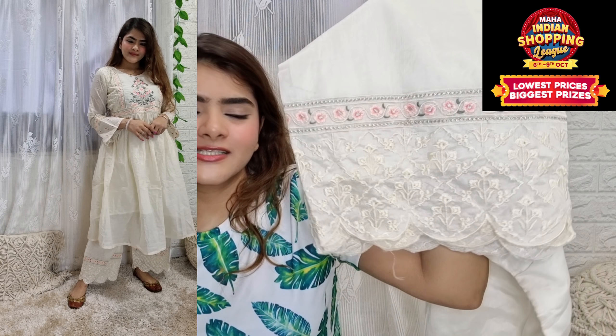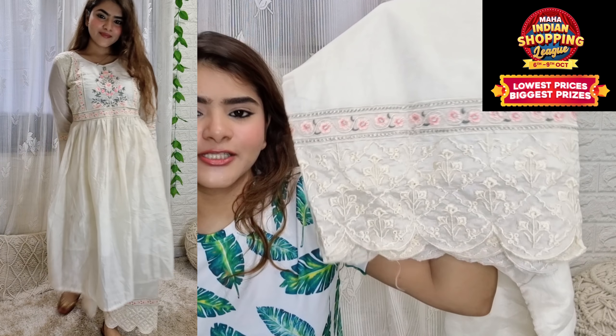You will also get this dupatta. The chanderi price is actually worth it. This is the first set that I got, which is very beautiful.